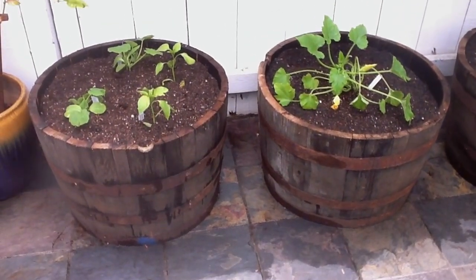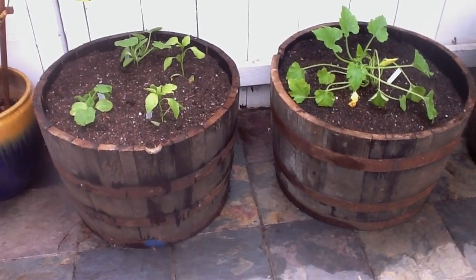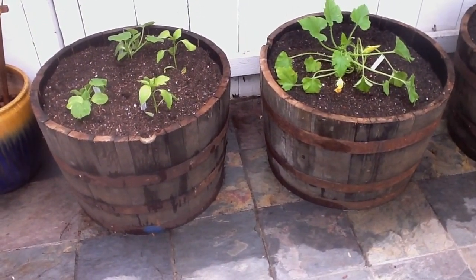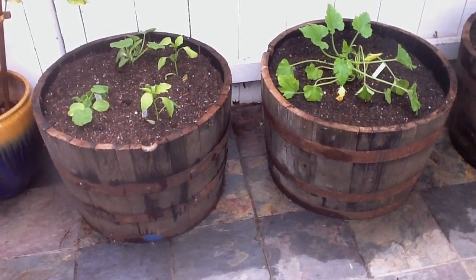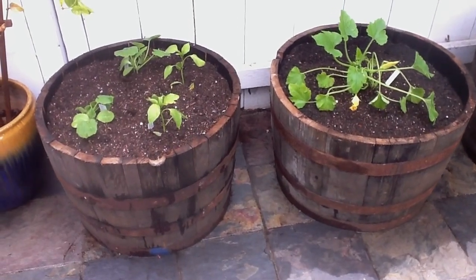I was told by a gardener that if these are fruiting plants, we don't want to just put them in potting soil because then they'll grow flowers and not fruit. So that's why we added the amendment. So this is my experiment.